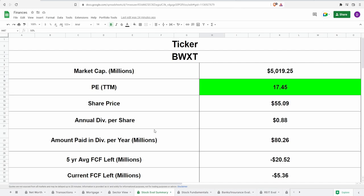Coming over to the calculator, we have the ticker symbol BWXT, a market cap of 5 billion dollars, and a PE of 17.45. That's actually fairly interesting because with the current share price of around 55 dollars, this is pretty much saying that this might be a decent price to buy at. However, we have no idea yet what the cash flow, net income, or revenues are, so we're going to take a look at that and make assumptions about where this company might go.